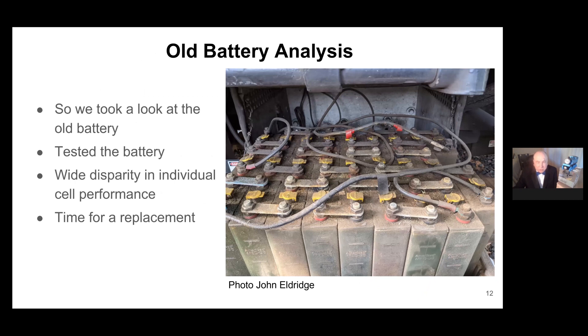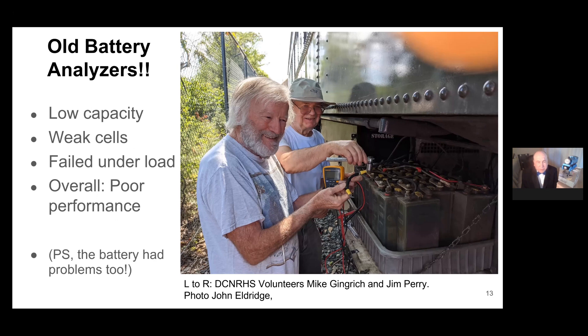We took a look at the old battery — it looked pretty old. It's a bunch of individual battery cells, and this battery had 26 cells all connected together. We tested the battery and found a wide disparity between individual cells' performance. When we put a load on it, some cells immediately went to zero volts — they were contributing nothing while the other cells picked up the load. We also noticed problems with the analyzers themselves. Mike Gingrich and Jim Perry analyzed the results, confirming low capacity, weak cells, and failure under load. We decided it was time for a replacement.